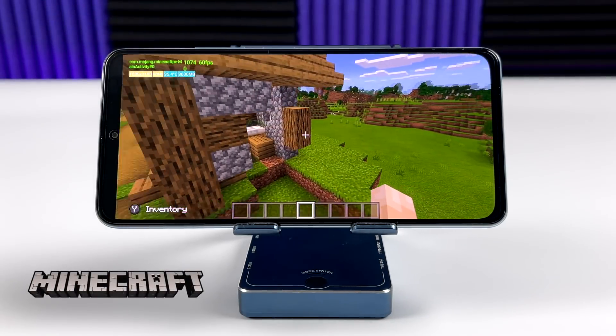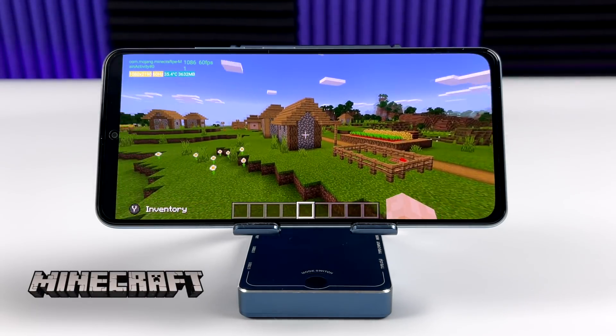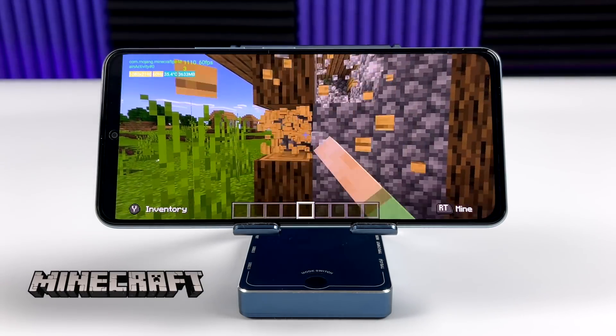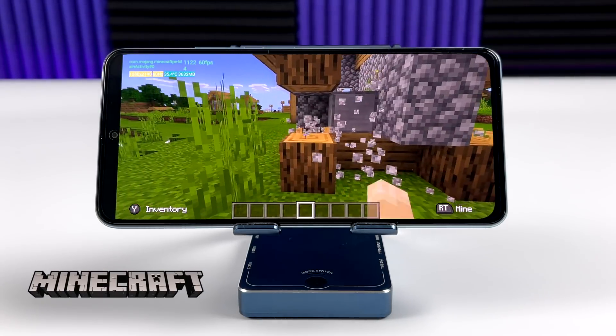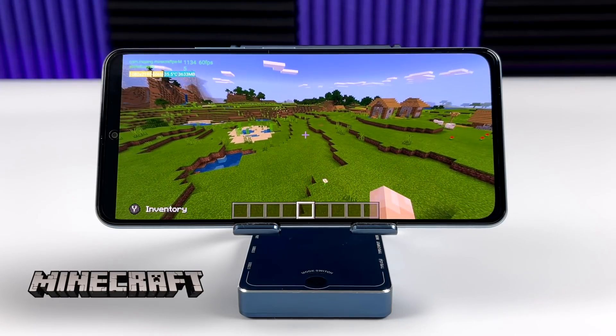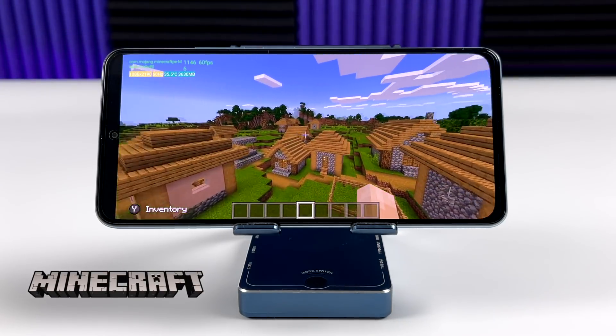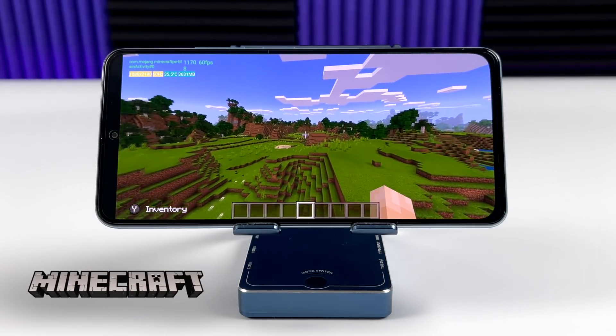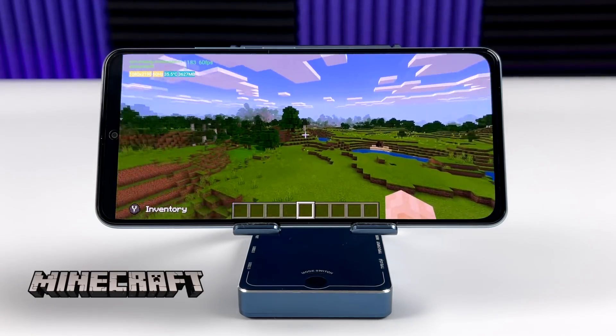Now it's time to move over to a little bit of gaming. First up, we have Minecraft. I'm set at 16 chunks here with fancy graphics on. Unfortunately, this isn't on the whitelist to go over 60 FPS, because we're kind of stuck at 60 even though we have that 120Hz screen. Hopefully in the near future they will enable it for this device, because it will definitely handle it.